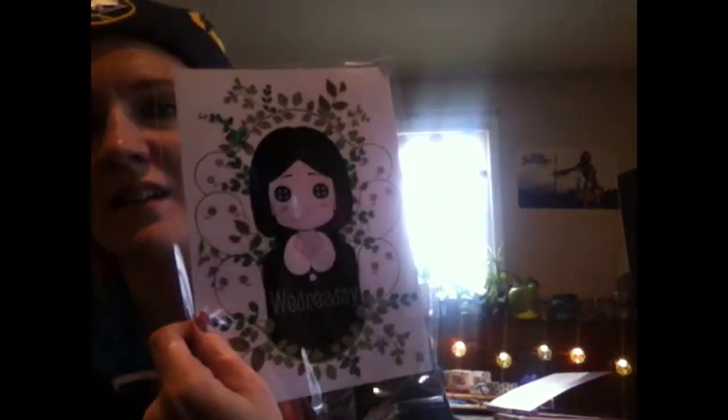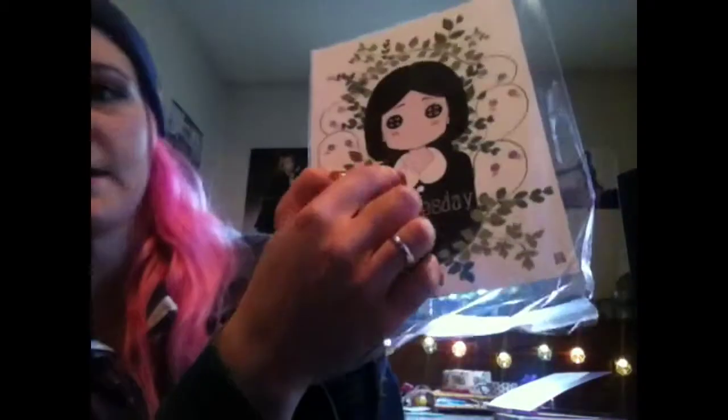But I super, super like the Wednesday print. So if you're not familiar with the Addams Family — this little collar, they call it a collar — the little collar is this. You see what she's wearing? That's what that is.